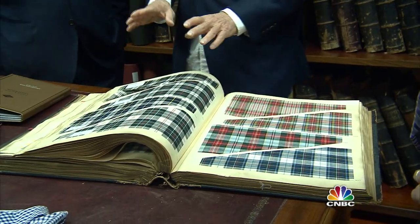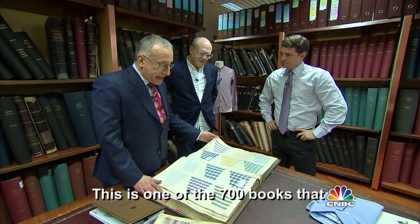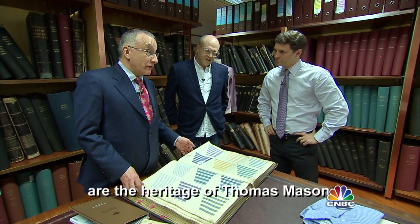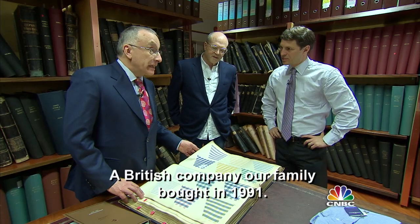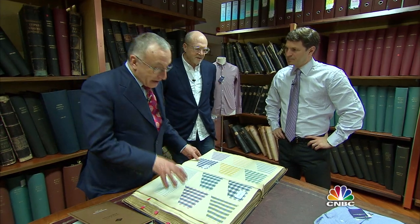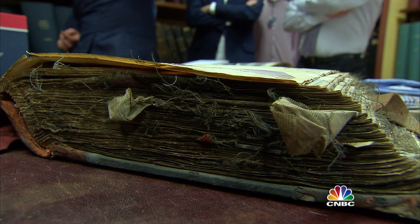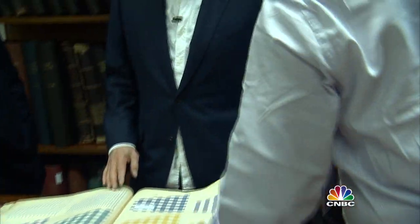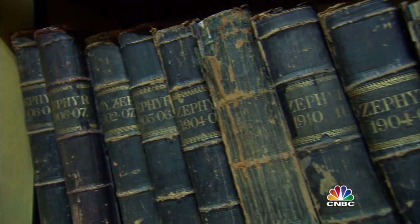Look at this — to the archive room. Silvio, why don't you tell me what this is, this book? This is one of the 700 books that are the heritage of Thomas Mason, a British company our family bought in 1991. When Albini acquired Thomas Mason, this source of inspiration came with it. 1904 — this was worn by some guy in England. Now it's going to be worn by your customers in 2004. When it comes to shirt design or pattern design, the archives, vintage, old, is always new if it's right and if it's edited together. But these books are priceless. They're extraordinary.